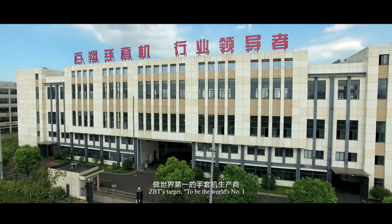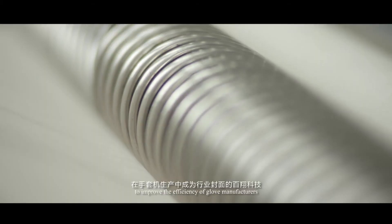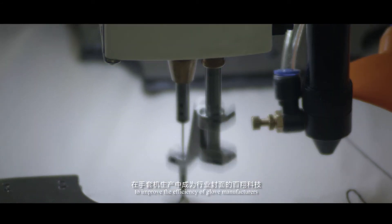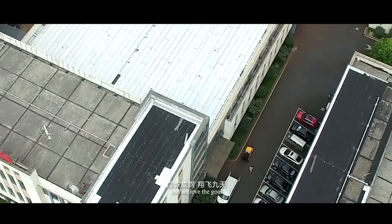ZBT's target is to be the world's number one glove machine manufacturer. To improve the efficiency of glove manufacturers, we will push every ZBT staff to work harder and achieve the goal.